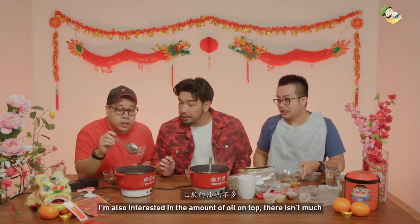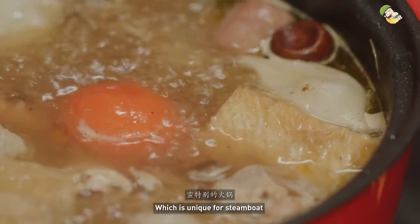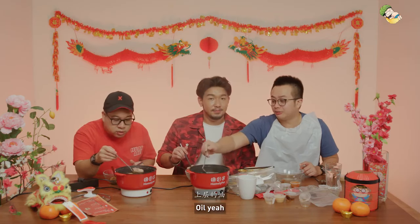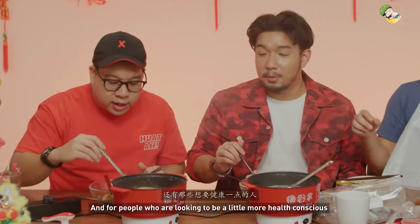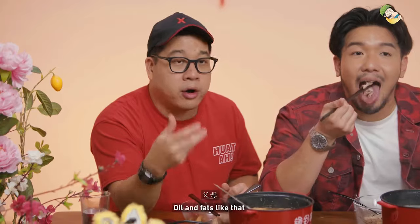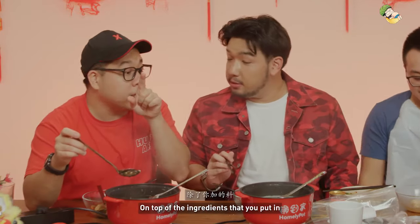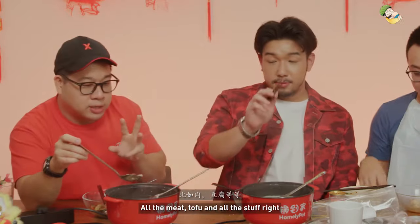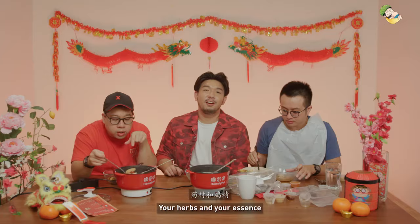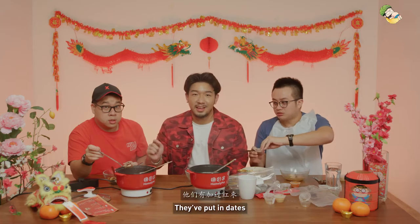I'm also interested in the amount of oil on top — there isn't much, which is unique for steamboat, because normally they'd skim the top. This makes very good sense for people who are health-conscious, like parents at home who don't want to consume too much oil and fat. On top of the ingredients — all the meat, tofu, and all that — you can also see dates, your goji berries, the herbs, and the essence. They truly have thought about everything. They've put in dates — wow.